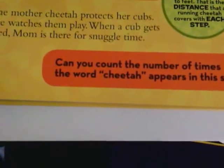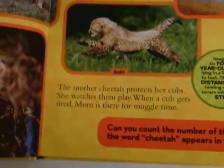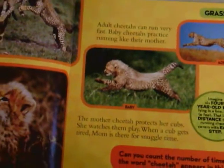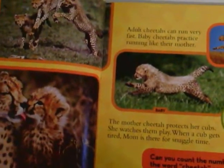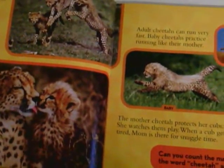Can you count the number of times the word cheetah appears in this story? Using the pages for guided reading that are in your pack for this week, you can count the number of times it says cheetah.